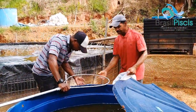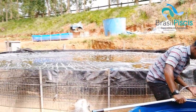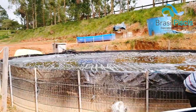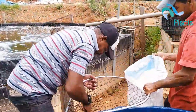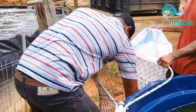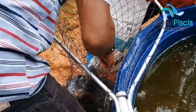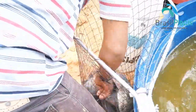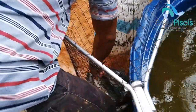Aqui a gente teve um pouquinho de dificuldade no começo, porque aqui em São Roque, em Mairique, faz muito frio durante o inverno. O nosso projeto não é estufado, então a gente pegou uma época de uns dois meses que praticamente travou o crescimento. A gente não estava conseguindo ter ganho de peso, então perdemos quase uns dois meses no ciclo de criação.